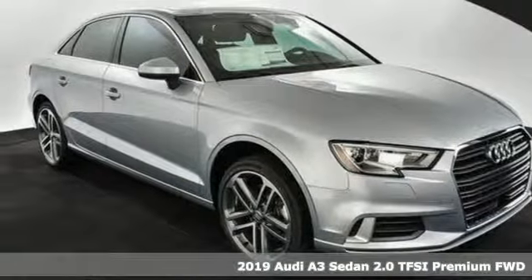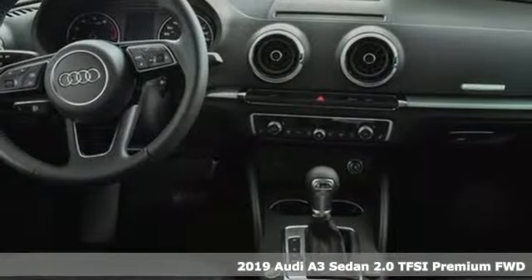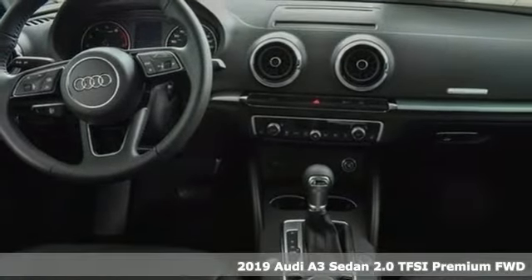It's a new 2019 Audi A3 sedan. Get in and turn heads and corners equally well in this luxury compact.